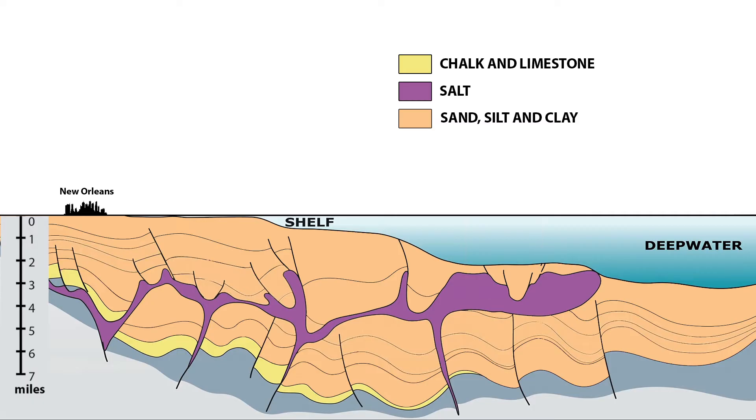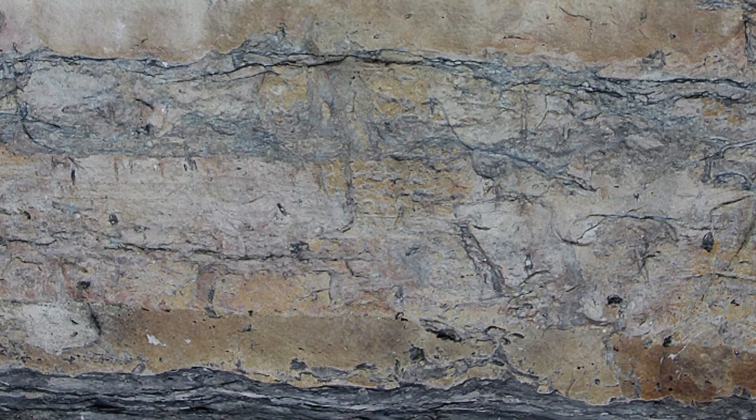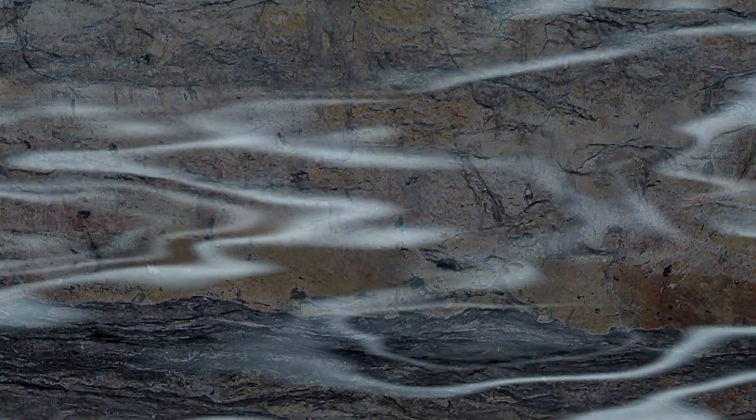Their unimaginable weight has produced some extraordinary effects. Under extreme pressure and with heat from Earth's core, long dead sea creatures and aquatic plants were gradually transformed into oil and natural gas.